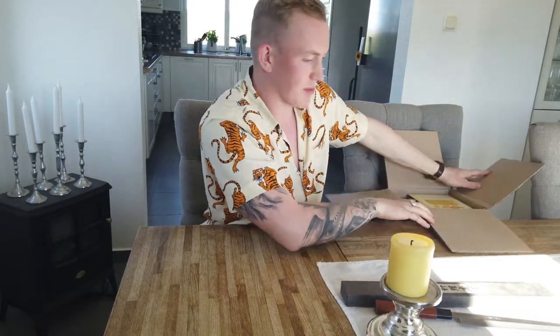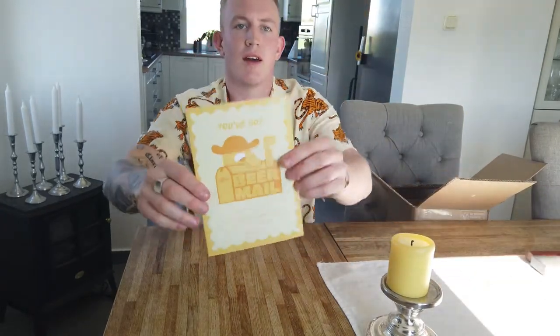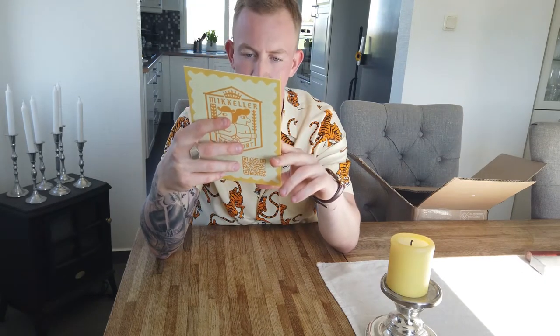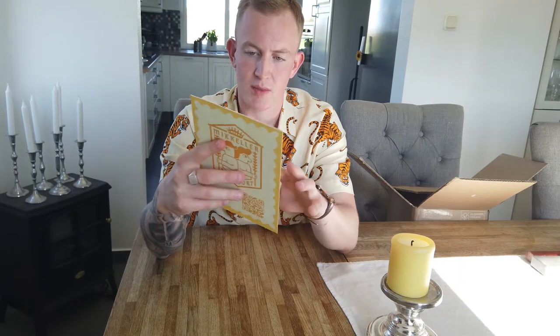I can open it without any problem. It's yellow, it's beer mail. Dear Beer Mail member, we really hope you will like these handpicked Mikular beers. Please share your beer mail moment with us. Looking forward to serving you again next month.